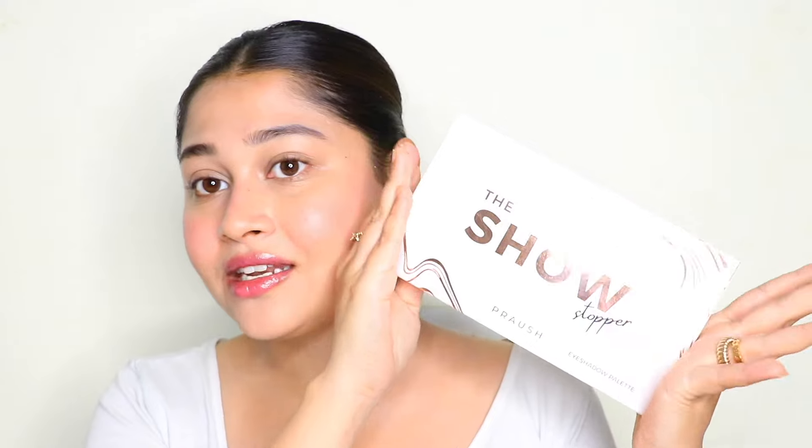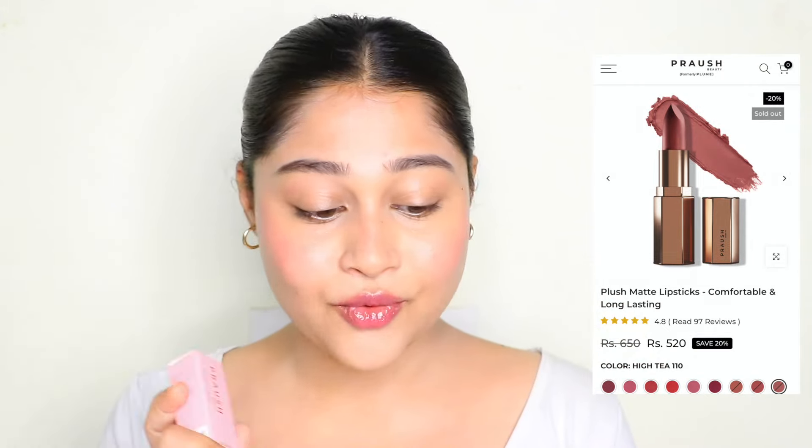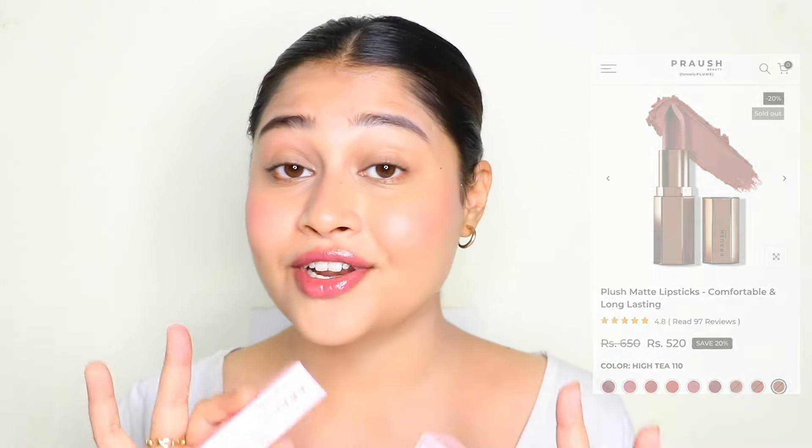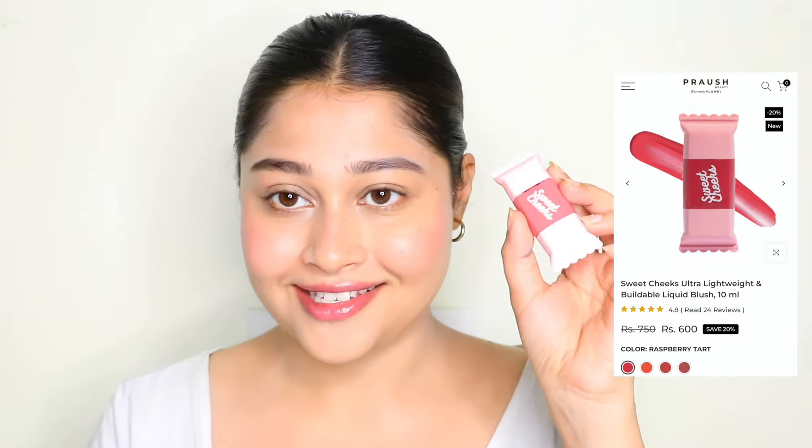We also have the newly launched eyeshadow palette that I still haven't tried out, so you're going to get the entire honest review today on this channel. I have two lipsticks from them, one of which is my favorite shade — my favorite nude of all time. Then I have the cutest looking blush; these are called their Sweet Cheek blushes and they are currently going viral. I really want to try this one out, so let's start with the blush since I haven't completed my base.